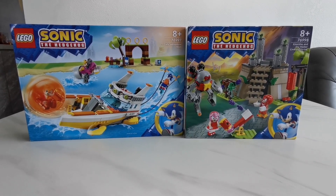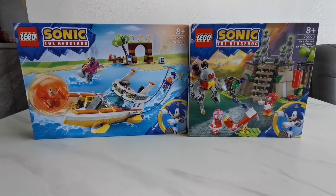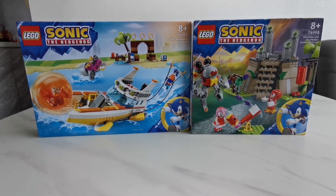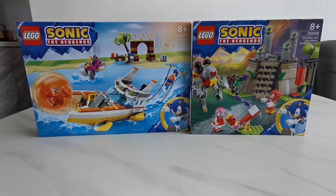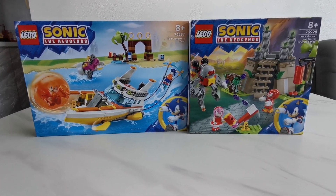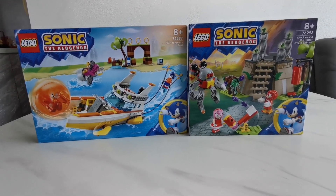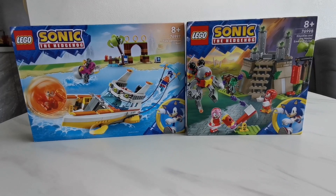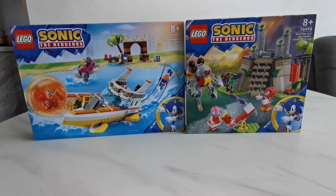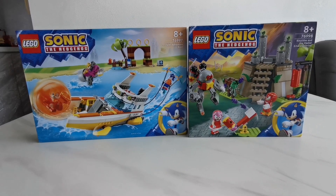I have Tails Adventure Boat and Knuckles and the Master Emerald Shrine. I got all three sets from the 2024 line, but today I'm going to show you these two first. I will show the notices that come with Super Sonic, but that's another video.